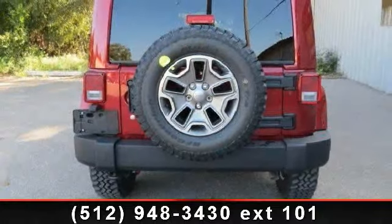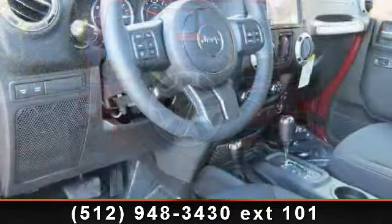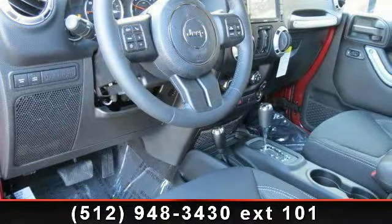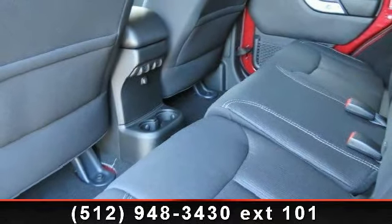Enjoy these notable features: power door locks, power outlet, AC, variable-speed intermittent wipers, adjustable steering wheel, heated mirrors, CD player, leather steering wheel, and power mirrors.